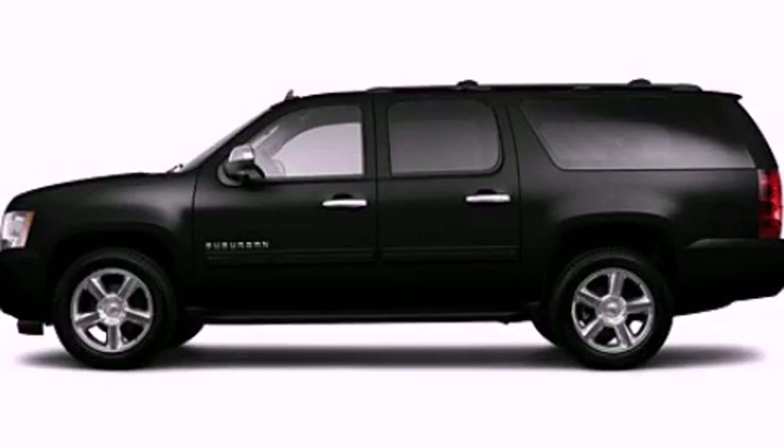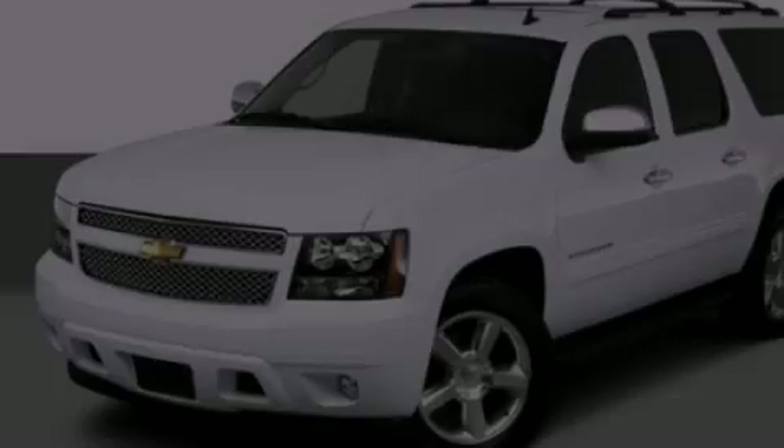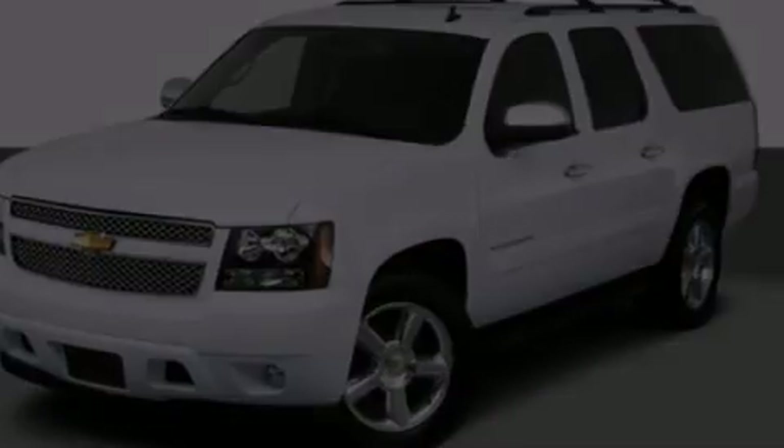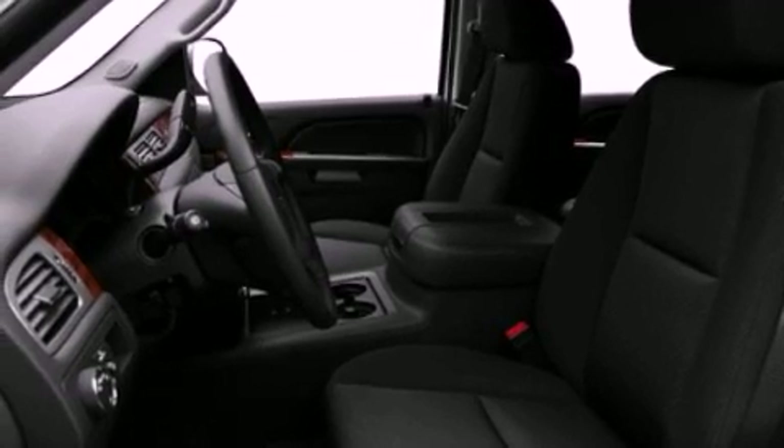This is a 2011 Chevrolet Suburban — for when safety, size, and space are of importance. It features a 5.3-liter, eight-cylinder engine and an automatic transmission.